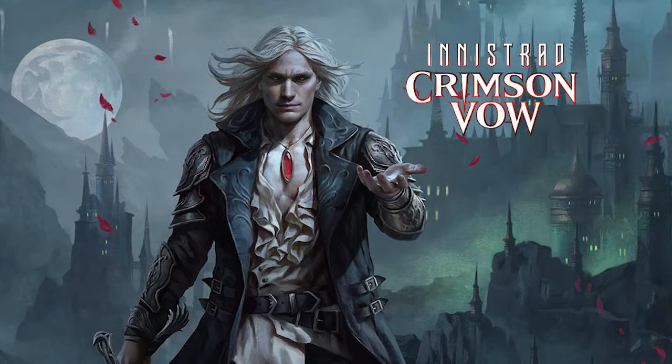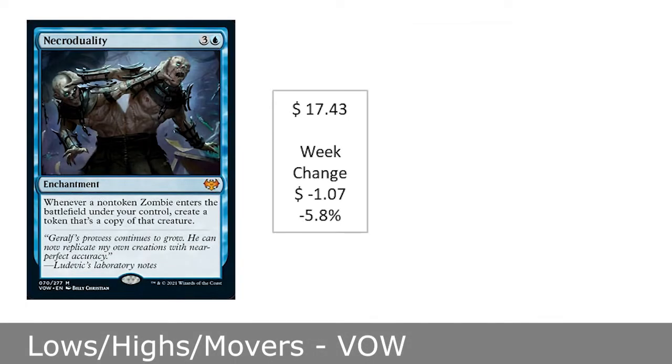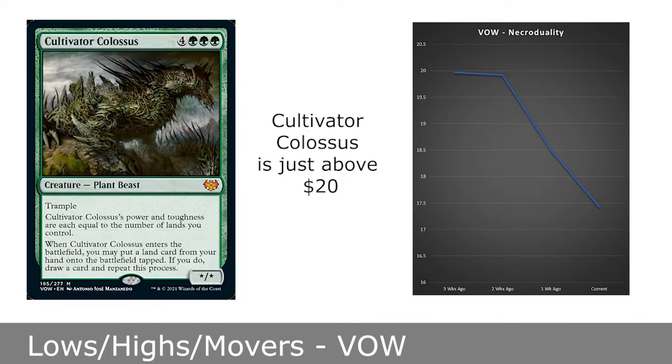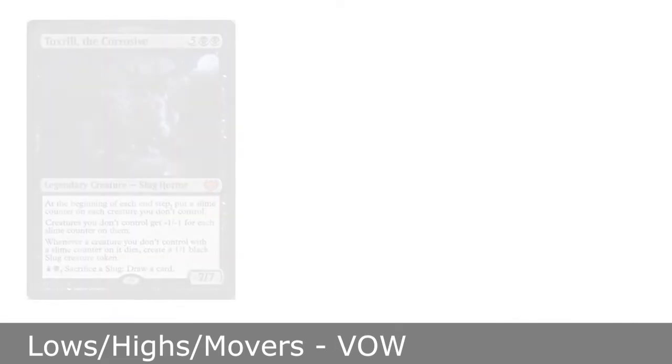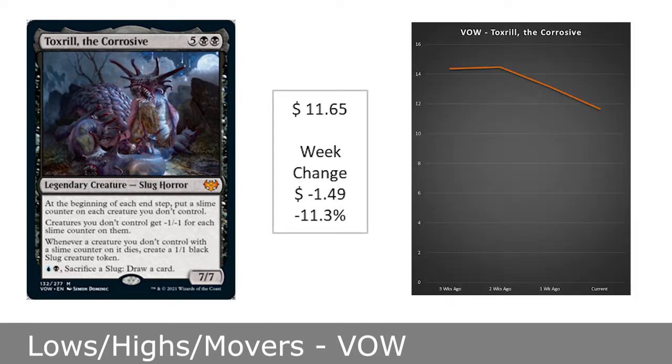There were several notable cards dropping in price, including these popular ones. First is NecroDuality, which is now at $17.43, down 12.7% from a month ago, but is still holding the number 2 spot on the most expensive normal border cards behind Cultivator Colossus. Next up is Toxrill the Corrosive, now at $11.65, or down 18.9% from a month ago.